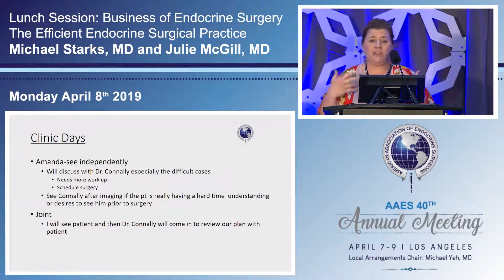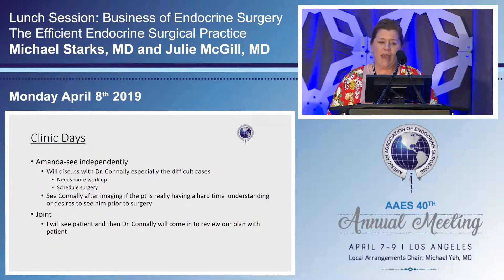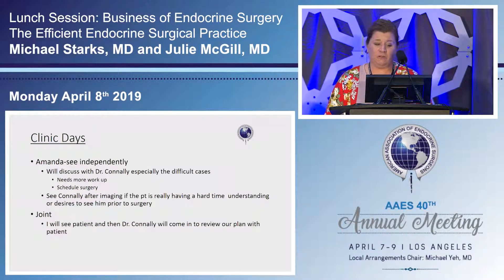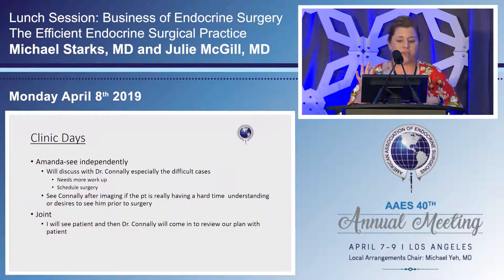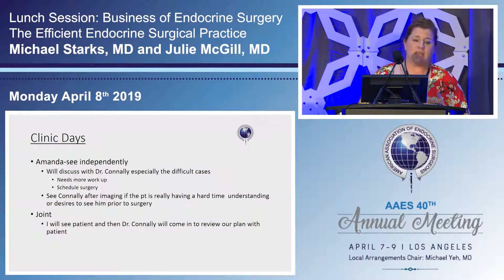If a patient has glassy eyes and clearly didn't understand, I reel it back and tell them only the next step, then bring them back — you have to read your patient. When we do joint clinic, I'll usually see the patient first, go over their history and medications, tell them our plan, then Dr. Connelly comes in and goes over the plan again. Then I move on to the next patient. This allows us to see 30-plus patients a day when we have a full clinic.